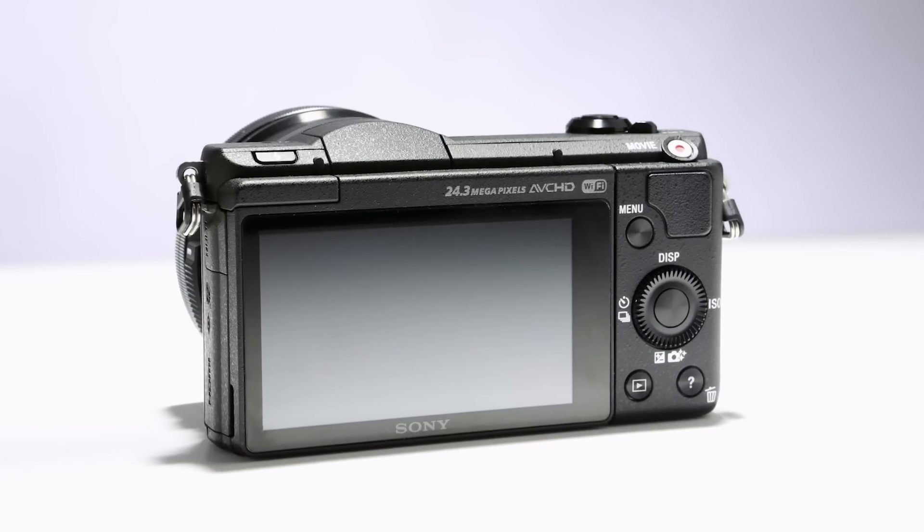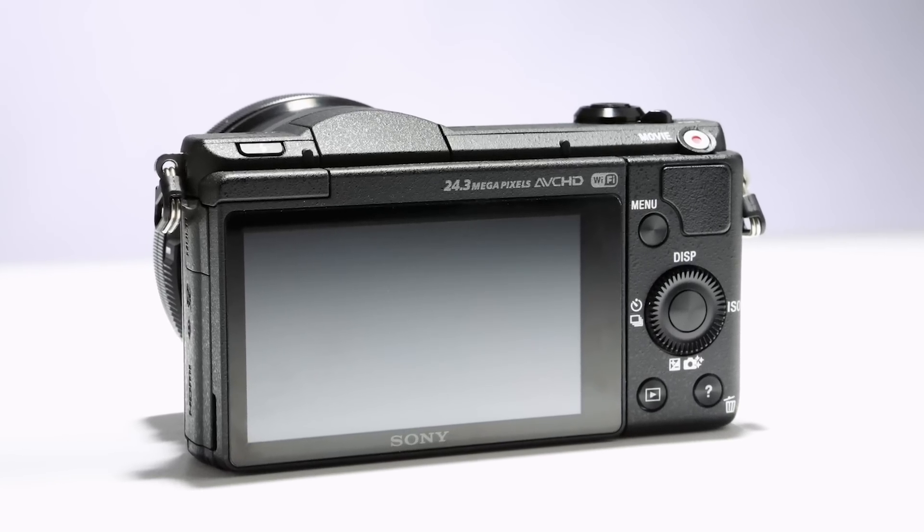Hello, I'm Dan Barcaglia for DPReview, and this is the Sony A5100. It's a compact mirrorless camera with a 24 megapixel APS-C sensor and features a hybrid autofocus system with 25 contrast detect and 179 phase detect autofocus points.